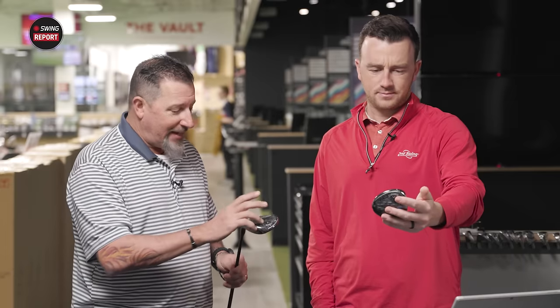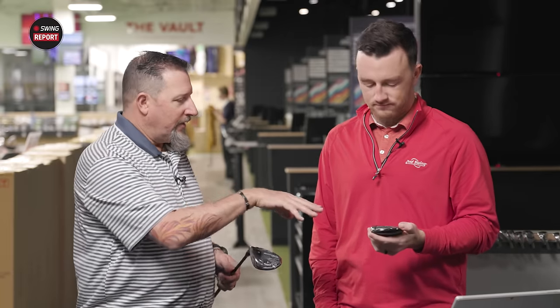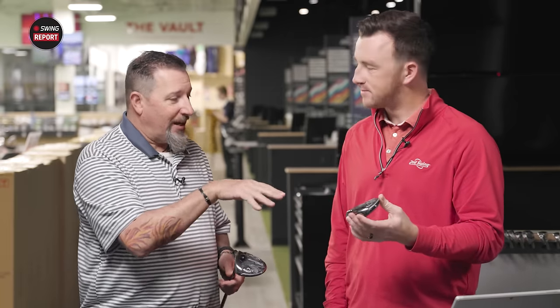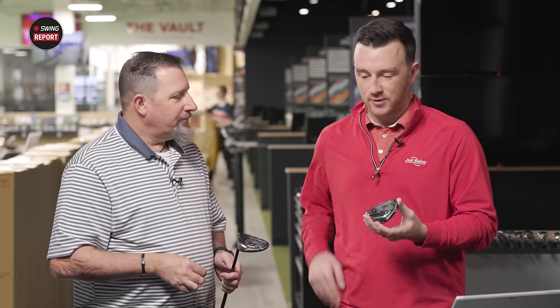I've got the Max D in my hand — it's got the shallowest face, the largest kind of footprint. The Max is going to be for most players. And then we've got the Triple Diamond, which is the one I'm very interested in.